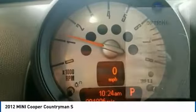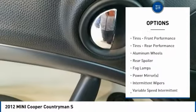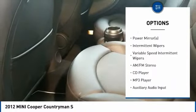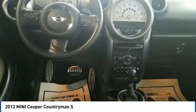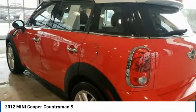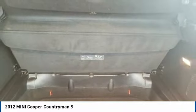Here are some of this vehicle's great options: stability control, keyless entry, anti-lock braking system, steering wheel audio controls, traction control, all-wheel drive, leather-wrapped steering wheel, driver airbag, adjustable steering wheel, and power steering. Searching for a dependable vehicle that looks great too? You've found it, so stop in today.